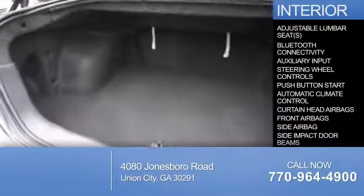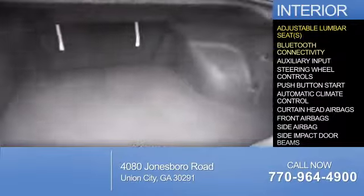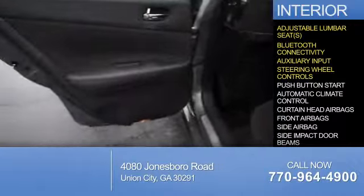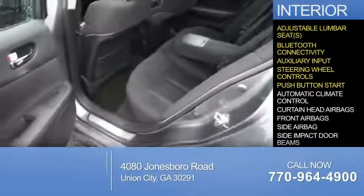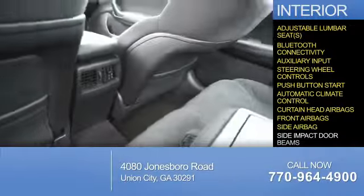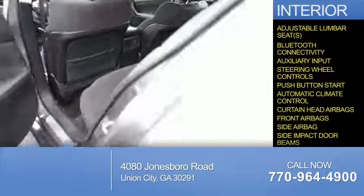Inside you'll find adjustable lumbar seats, Bluetooth connectivity, an auxiliary input, steering wheel controls, push-button start, automatic climate control, curtain head airbags, front airbags, side airbags, and side impact door beams.